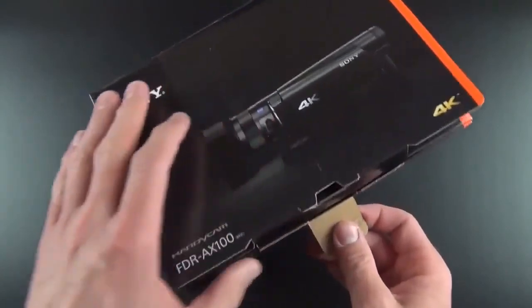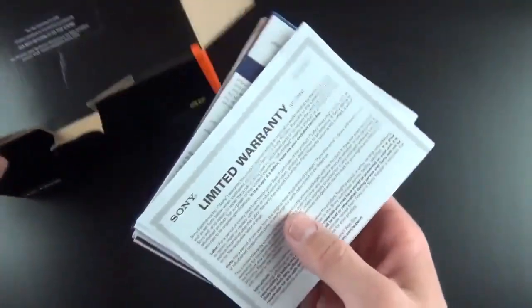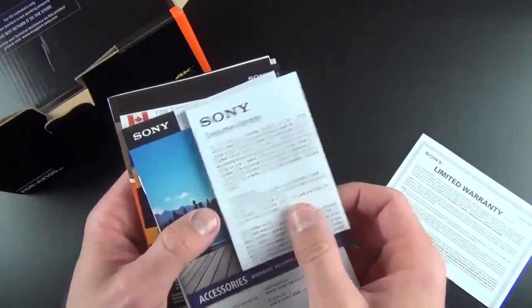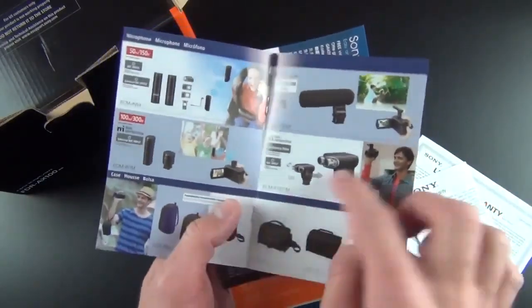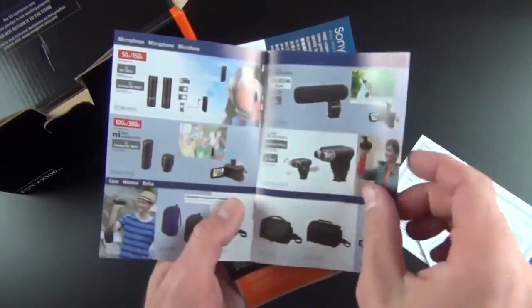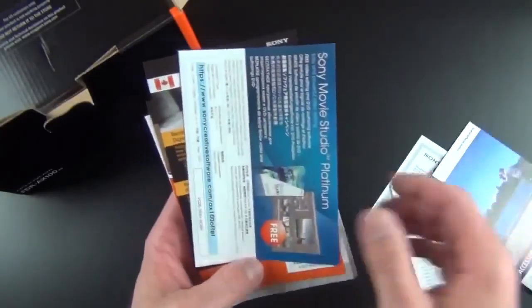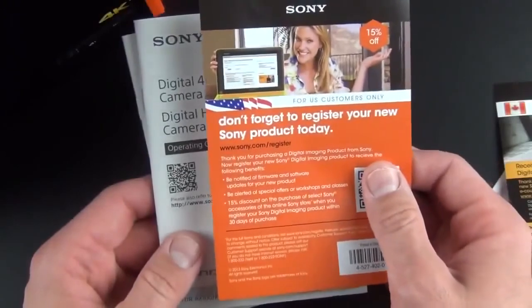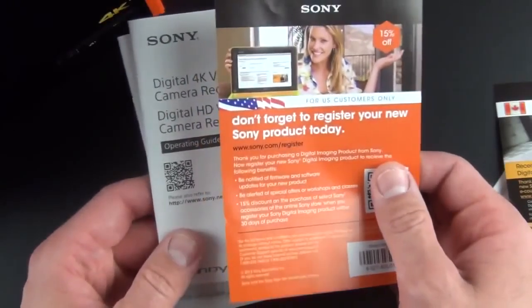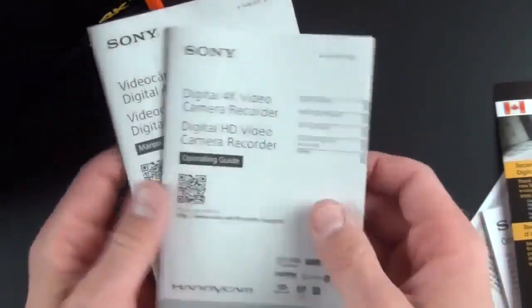Let's unbox this and take a look at the contents. The first thing we get is our literature — our limited warranty, consumer warranty, and accessories guide. There are lots of accessories for that multi-interface shoe, including wireless microphones, directional microphones, as well as tripods and cases. We also get Sony Movie Studio Platinum editing software, though I just use Final Cut Pro. There's a pamphlet for US consumers encouraging you to register your device and get 15% off Sony accessories. And we have two manuals — very skimpy manuals in multiple languages.